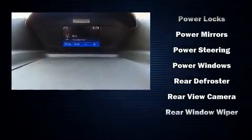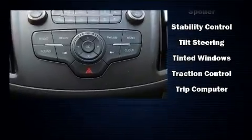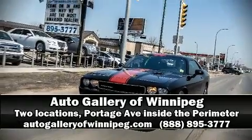Electronic stability control ensures solid grip atop the road surface, no matter how challenging the driving conditions. We have a skilled and knowledgeable sales staff with many years of experience satisfying our customers' needs. Stop in and take a test drive.